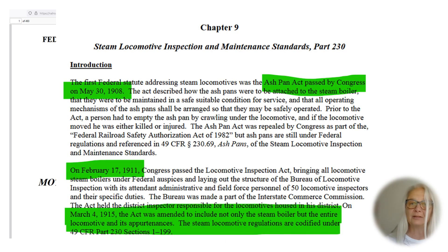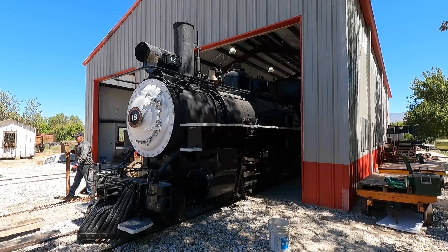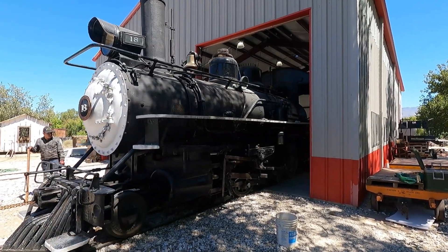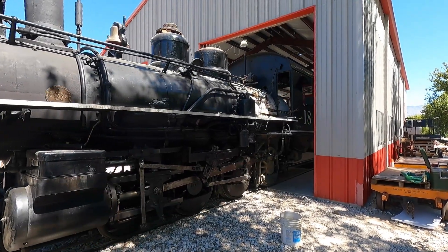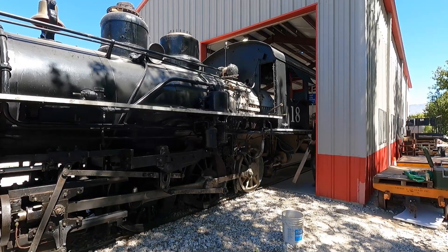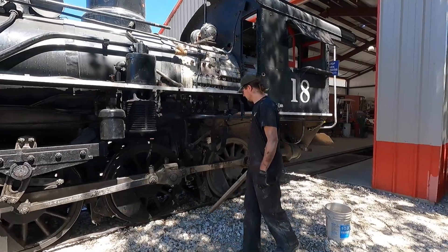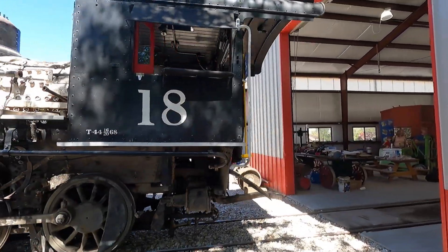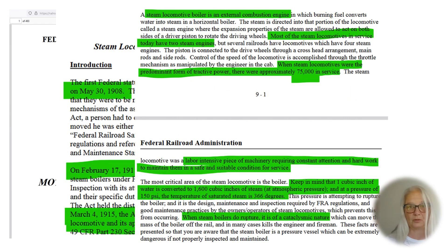It dates back to the 1908 Boiler Inspection Act that was passed by Congress. And in 1911, when our engine 18 was actually built, Congress also passed the Locomotive Inspection Act. It was all consolidated into the steam locomotive regulations codified under 49 CFR — Code of Federal Regulations — Part 230. Back when those regulations were put in place, there were approximately 70,000 steam locomotives in service.